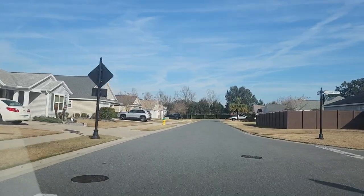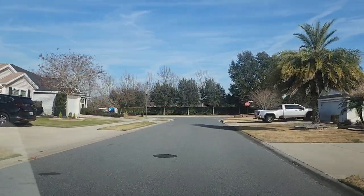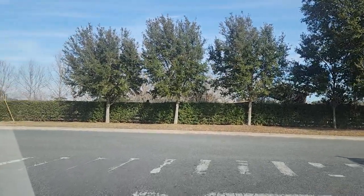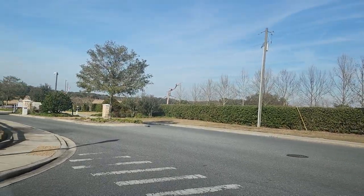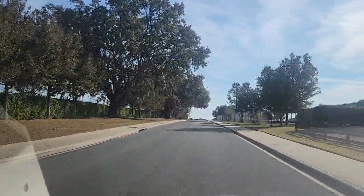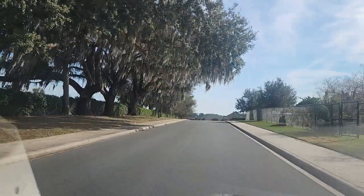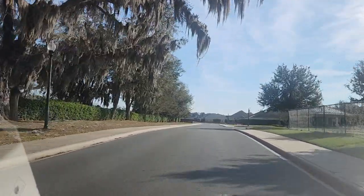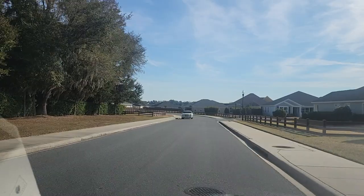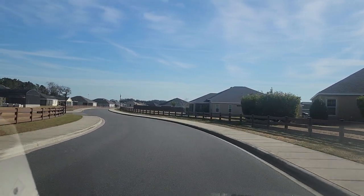The street up ahead with the stop sign is Oxford Oaks Lane — to the left is the second entrance and exit, the back entrance. If I lived here, I'd probably use that entrance almost always — much less traffic, and you can turn right or left. The main entrance has a disadvantage: when leaving, you can only turn right, so if you want to go left, you have to turn right and make a U-turn.